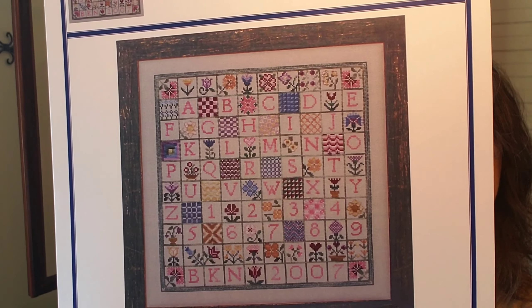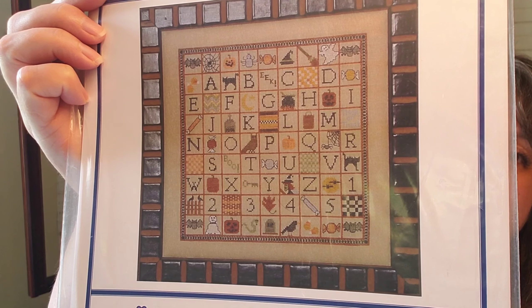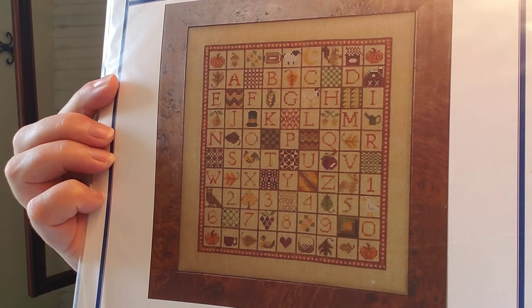She also has game boards — and there are tons of them. This one is Stop and Stitch the Flowers. Tiny Trees and Gifts for Thee. Comfort and Joy. Six Bats and a Witch's Hat is one of my favorites. Fruit Smoothie. Indian Summer. She has so many, so many wonderful designs.